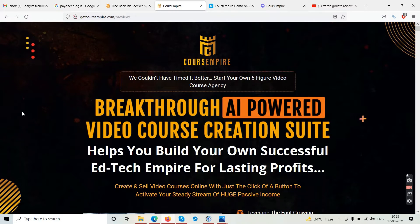This software is going to help you create video courses. If you have membership websites or video tutorials you want to sell, you may have heard of Teachable.com or Podia.com — those platforms let you sell video courses but charge you monthly fees. If you don't want to pay monthly and want to sell unlimited video courses, then Course Empire may be an alternative solution for you.